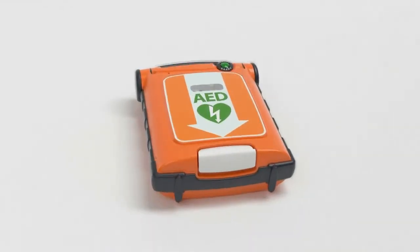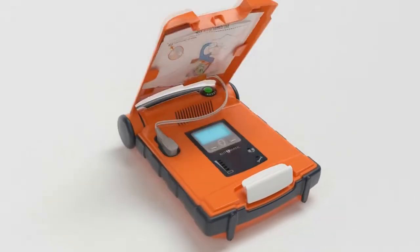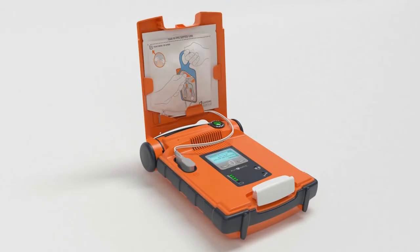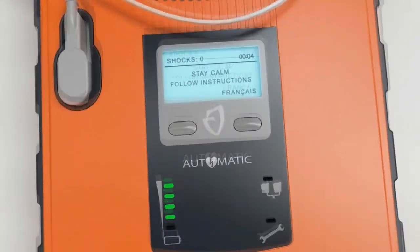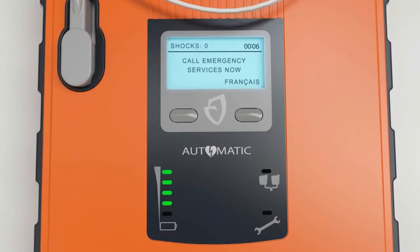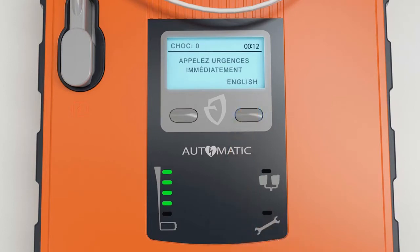Operation is intuitive from the start, with immediate voice and text prompts. Set the G5 to give extensive prompts for lay rescuers or fewer prompts for experienced users. You can even switch to an alternate language with the touch of a button.